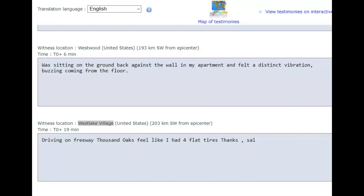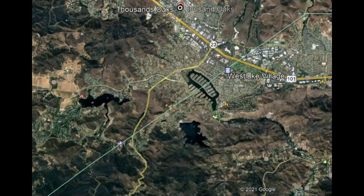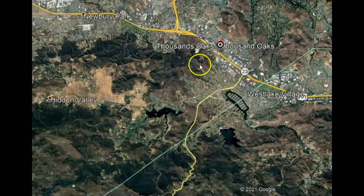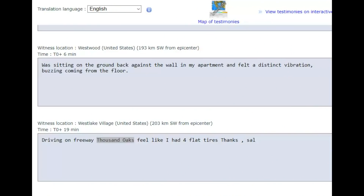They said they were driving on the freeway in Thousand Oaks and it felt like they had four flat tires. Maybe they put down they were from Westlake Village but were actually at Thousand Oaks. And from Westwood, someone said: 'I was sitting on the ground, back against the wall in my apartment, and felt a distinct vibration buzzing coming up from the floor.'